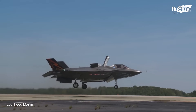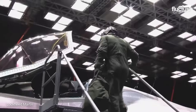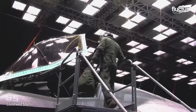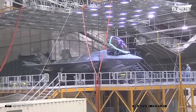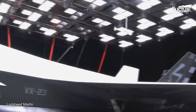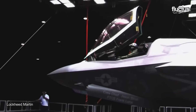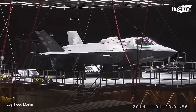Testing an aircraft like the F-35B requires many different tests, such as climatic testing. The F-35B was subjected to rigorous climatic testing at Eglin Air Force Base's McKinley Climatic Laboratory, which included a wide spectrum of harsh weather conditions.